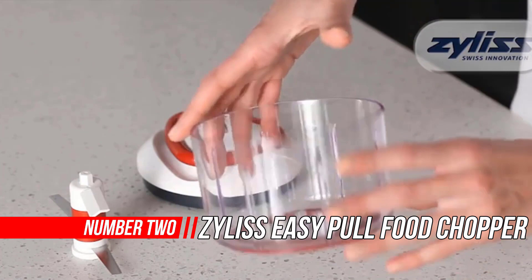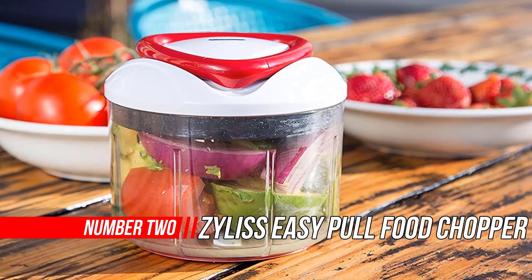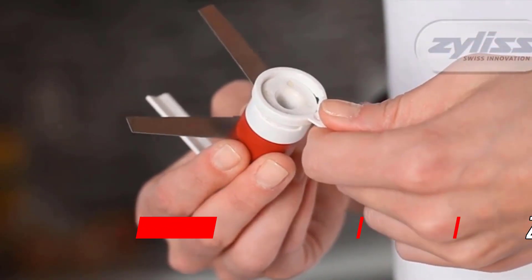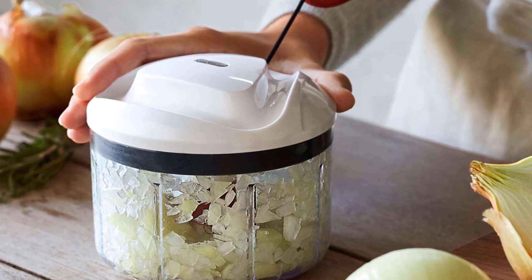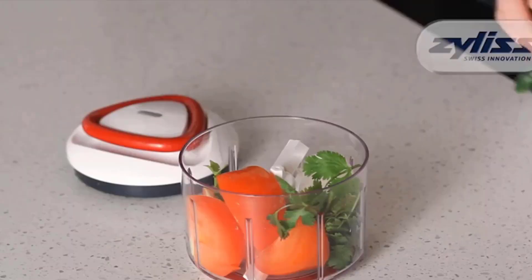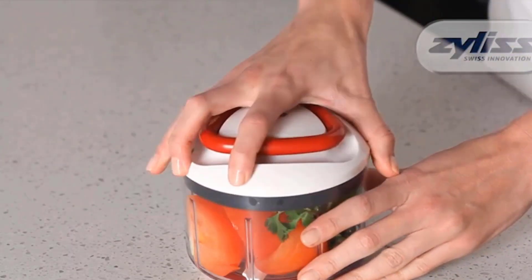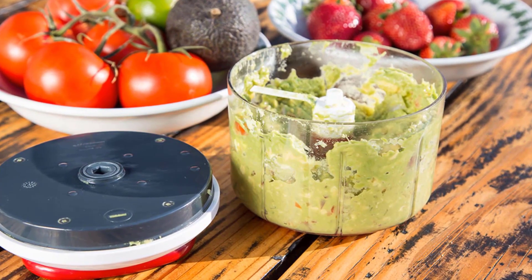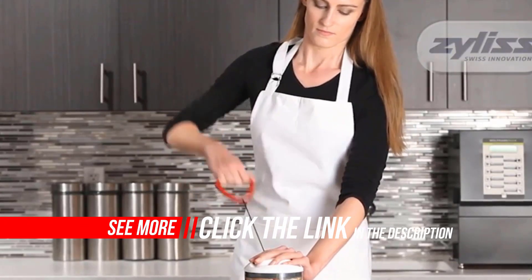Number 2: Zyliss Easy Pull Food Chopper. The Zyliss Easy Pull Manual Food Processor and Chopper is the ultimate compact food processor and chopper. This versatile tool is ideal for chopping, blending, and pureeing ingredients. The patented Swiss design blade cuts through even the toughest foods like carrots and other hard foods. It features a booster arm for even chopping of large and small quantities in a large 25-ounce bowl, and makes great salsa in seconds.